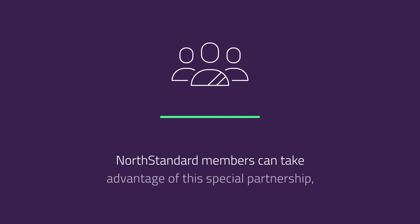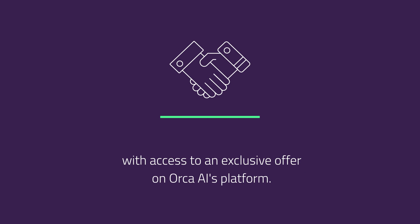North Standard members can take advantage of this special partnership with access to an exclusive offer on Orca AI's platform. To find out more, visit north-standard.com/Orca-AI.